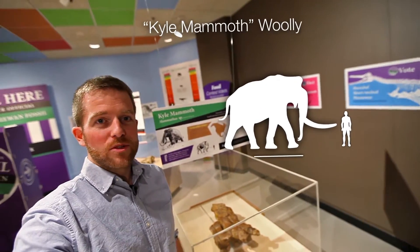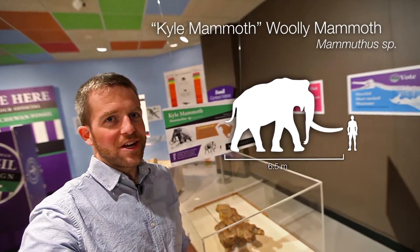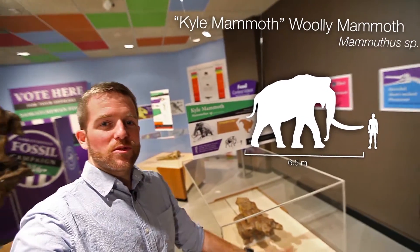Next up is the Kyle mammoth, and he's really young — found about 12,000 years ago. In the 1960s, this one was found just outside of Kyle and it has been the pride of the community since then.